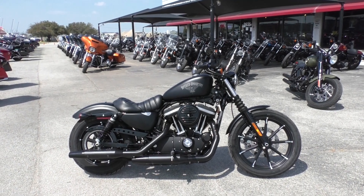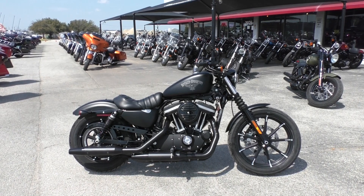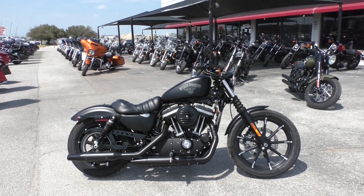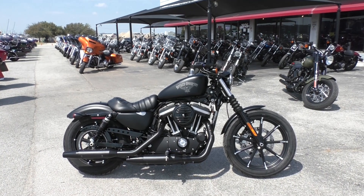What's up guys, Nick here with Texas Best Used Motorcycles in Mansfield, Texas. Got a pretty much brand new 2017 Harley-Davidson Sportster 883 Iron.